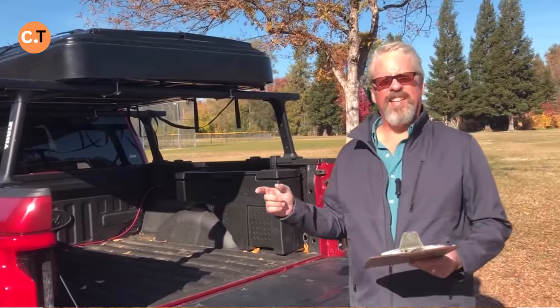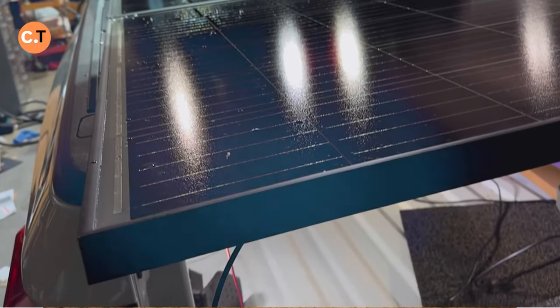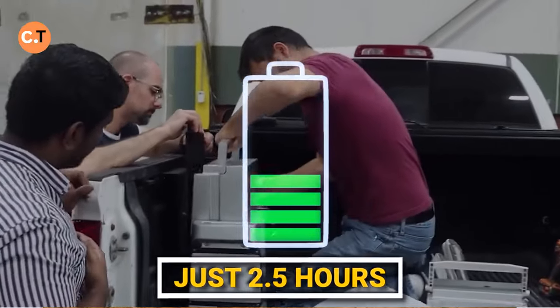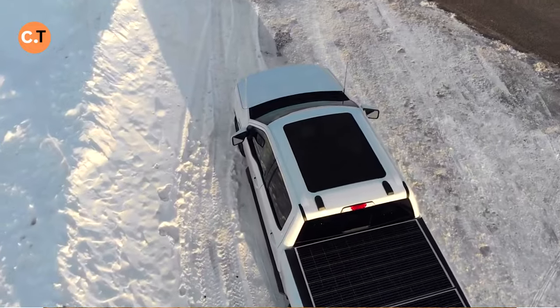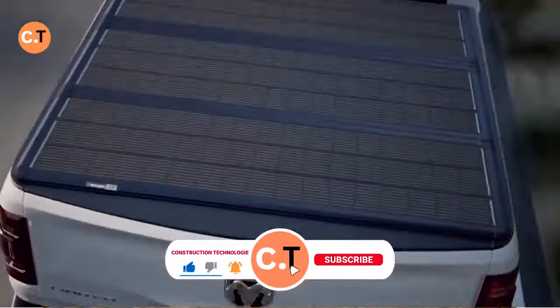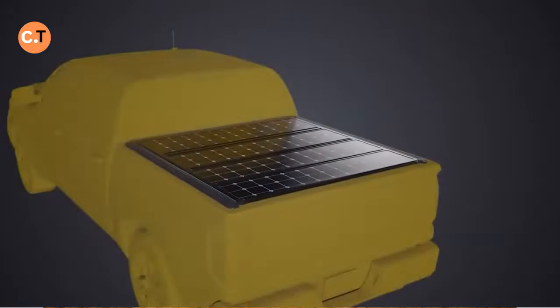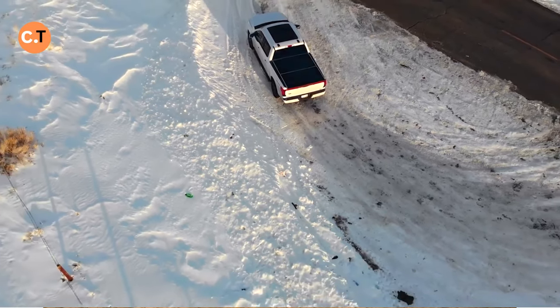In the world of pickup trucks, innovation is taking center stage with Solus and Core. Solus is a foldable cover equipped with solar panels, while Core serves as an energy storage system. Thanks to Solus, the Core's standard version can charge up in just 2.5 hours. With that stored energy, you can charge your laptop approximately 30 times or keep your fridge running for 11 hours. Solus and Core owners also contribute to environmental protection by reducing their electricity consumption, making pickup trucks more eco-friendly and efficient.